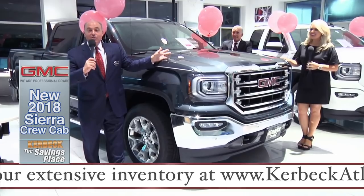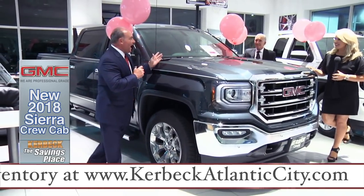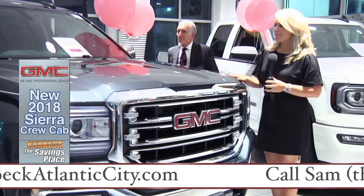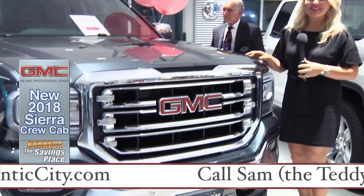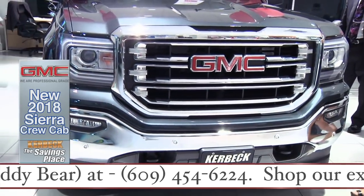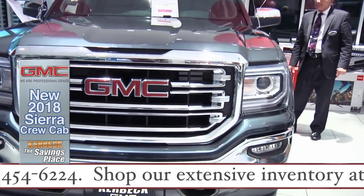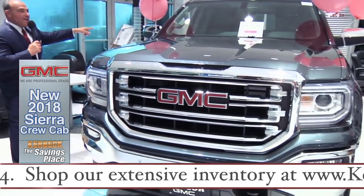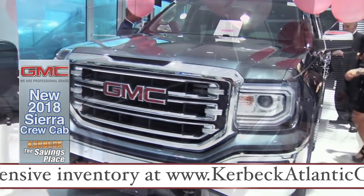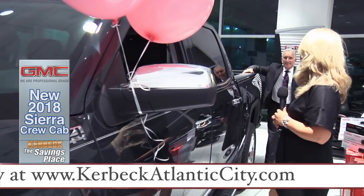This is a brand new 2018 GMC Sierra Crew Cab SLT. This vehicle has a lot of equipment. This is a Z71 4x4, chrome wheels, chrome running boards, navigation, front and rear park assist, rear sliding window, leather interior, heated seats. It's got a lot more equipment — so much we don't have time to go over it all.